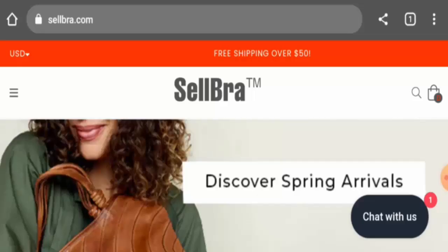Hi there guys, welcome to all of you. In today's video, do you want to know about sellpro.com reviews? So here we are going to update you with this site review in this video, so please stay connected with us.